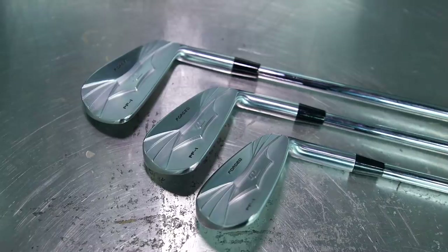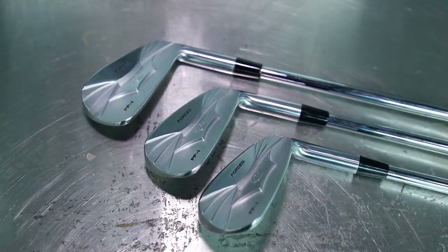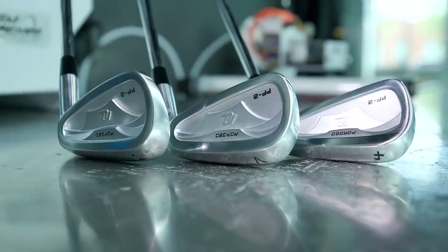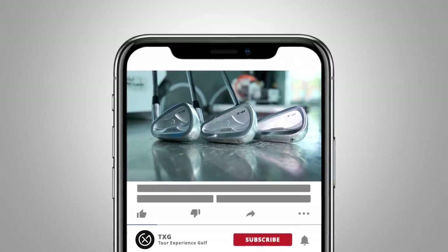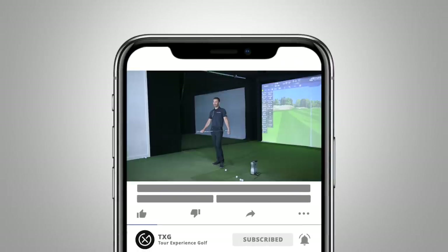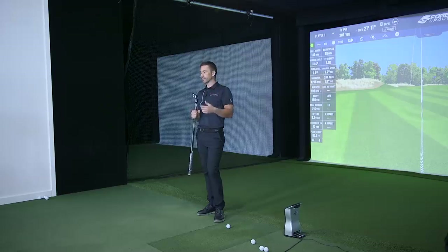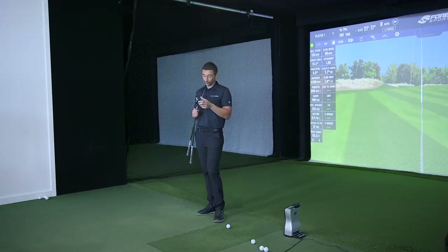Welcome back to the channel. We've got a brand we haven't reviewed in a little while — New Level irons. New Level are, I would say, the most premium of the direct-to-consumer brands, if you don't include PXG. This is kind of the top of the sub-$700 line, I think.